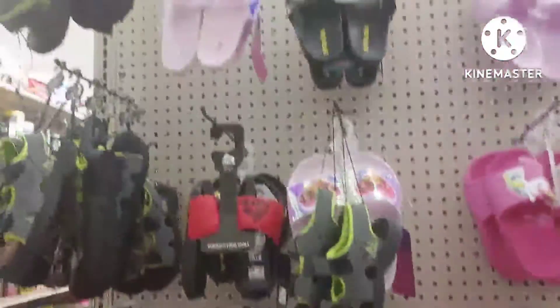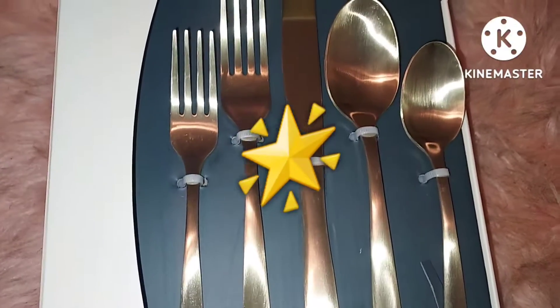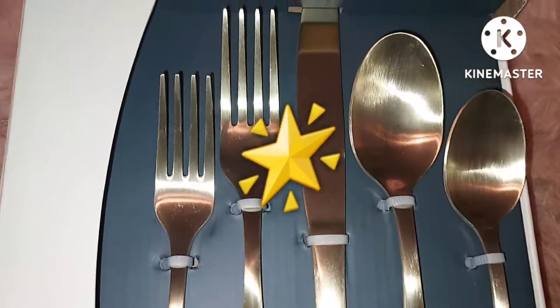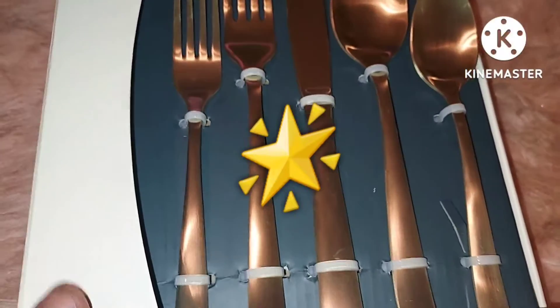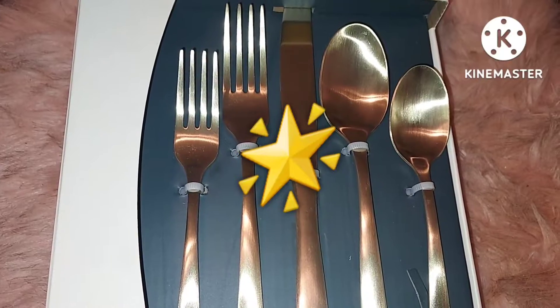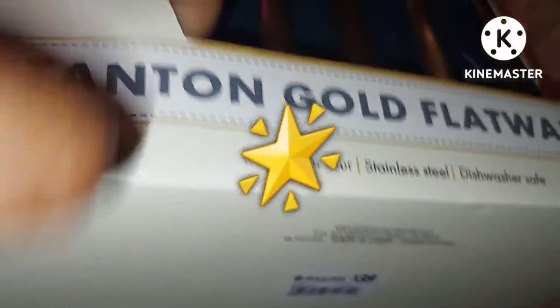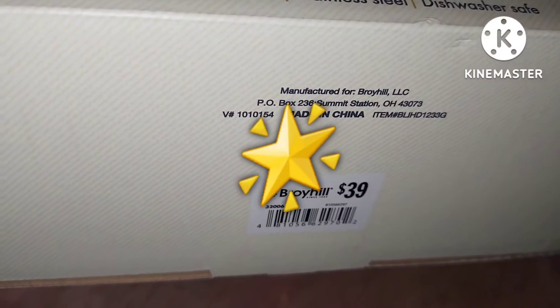Now let's take a look at the haul. These are the items I picked up from Big Lots. I picked up this Broil King 20-piece flatware set in gold — it's a service for four and it's dishwasher safe. It probably looks silver but it's gold. I've been wanting these, but I've been seeing them at different stores for like fifty dollars and up. Today I got these for about thirty-six dollars and some change. The normal price shown is thirty-nine dollars, but I got a discount and paid about thirty-six to thirty-seven dollars — you can't beat that.